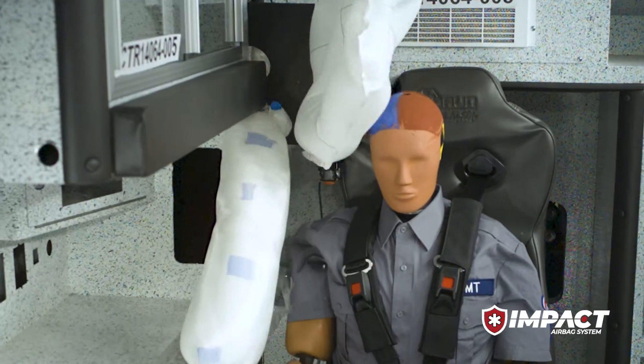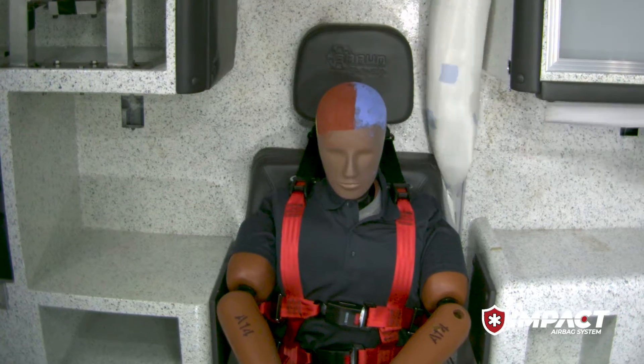The Impact Airbag System with Roltec technology includes deployable airbags upon a side impact rollover event. So whether you're seated in the captain's chair, you're in the CPR seat, or you're at the squad bench, you'll have an option to add those airbag modules on select models.